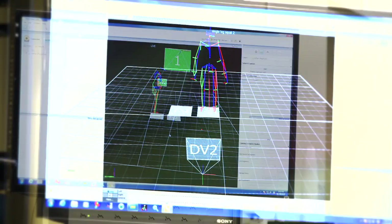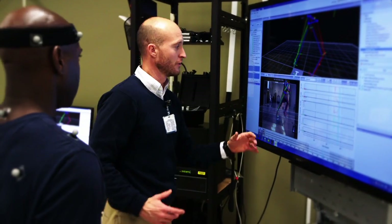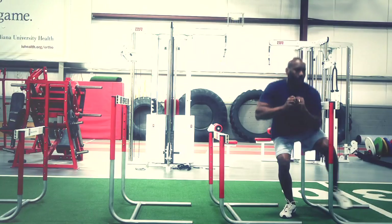Motion analysis is the ability to quantify your movement patterns. This type of analysis provides a more accurate approach to evaluating movement and function during activity by showing how each joint moves, the forces that affect the movement, and the timing and coordination of muscle activity.